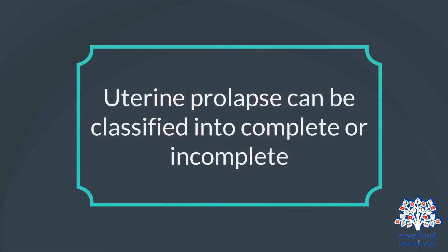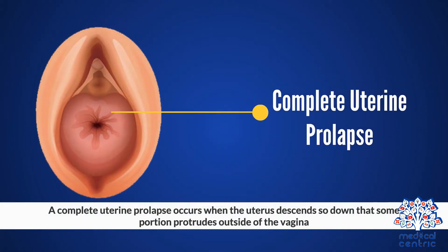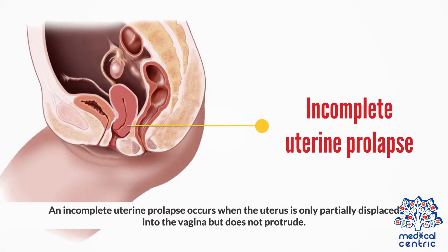Uterine prolapse can be classified into complete or incomplete. A complete uterine prolapse occurs when the uterus descends so far down that some portion protrudes outside of the vagina. An incomplete uterine prolapse occurs when the uterus is only partially displaced into the vagina but does not protrude.